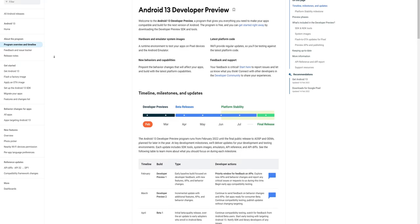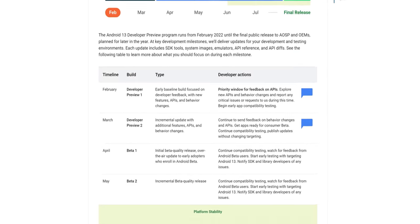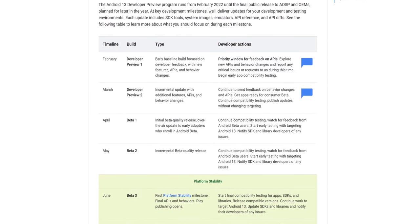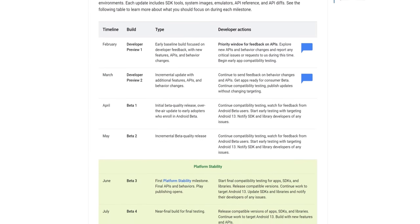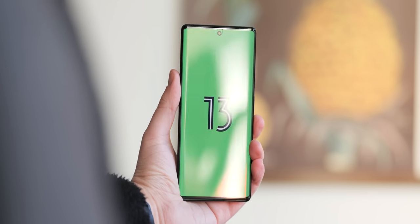If you don't want to run the developer previews — which we highly suggest you don't, for stability reasons — the beta phase is set to start in April this year. We're hoping for some enhancements to what has been a rocky ride for Android 12, but overall, so far with our preview build experience, it seems okay as is.